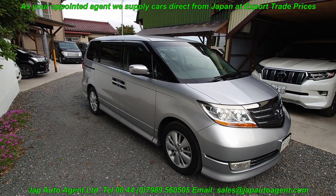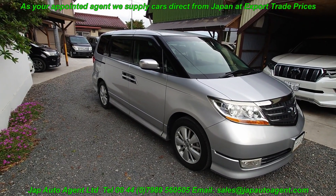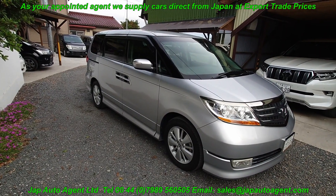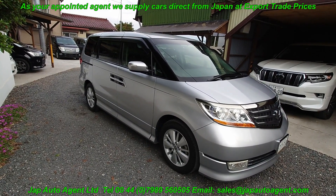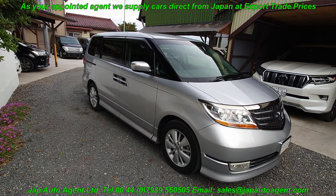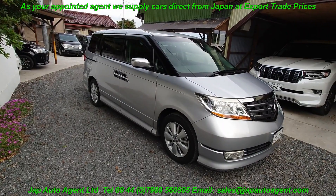Hello and greetings once again from Japan. It's June the 28th and we're enjoying some nice summery weather here. Today we have a Honda Elysian — the RR1 — it's a 2.4 petrol. It's the Prestige model.